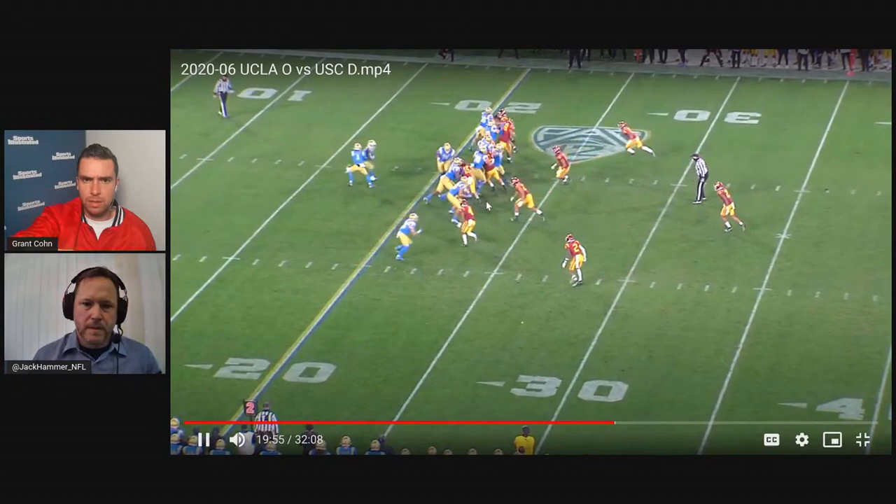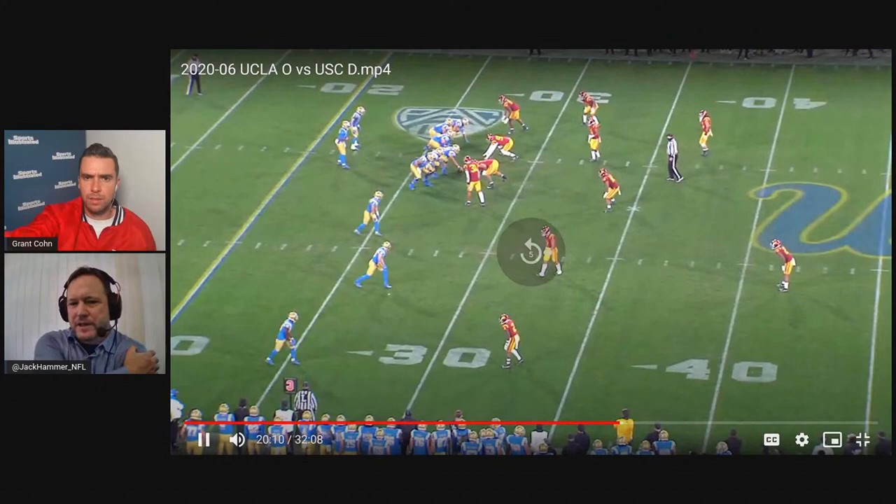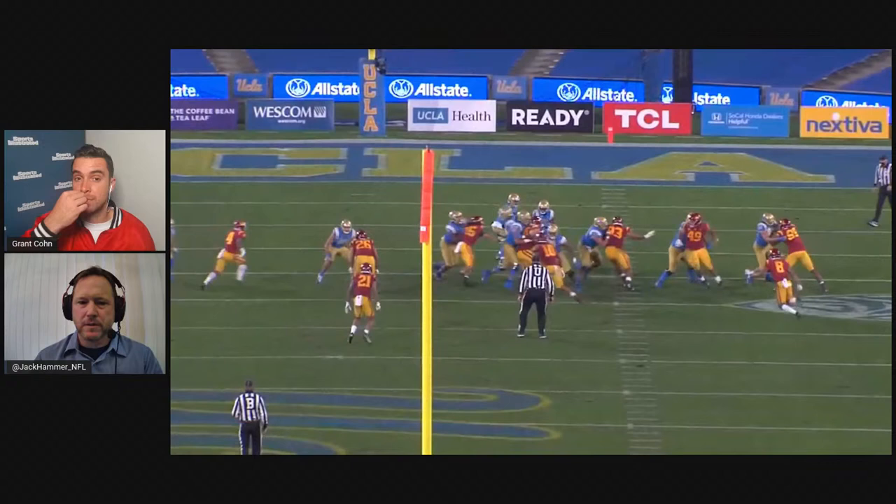Now he's blitzing — nice. This is how I really think they're going to utilize him. Because then when you get into your nickel and dime, he can be in a deeper role and doesn't have to come off the field necessarily in a nickel. Big nickel.